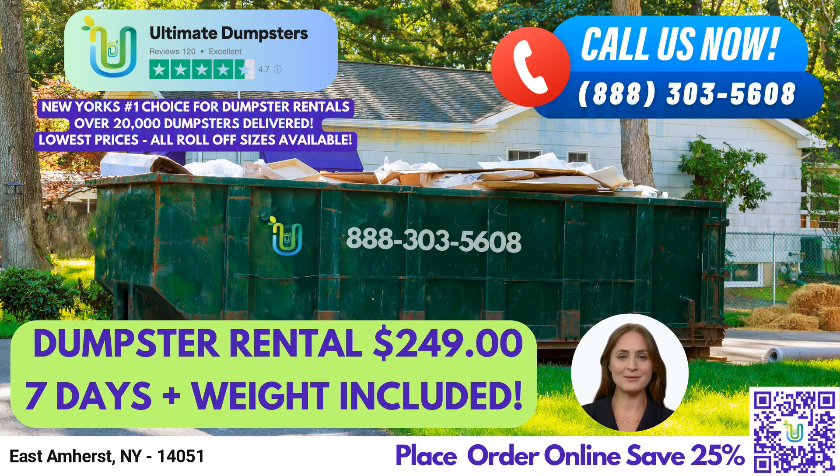The 30-yard dumpster is 22 feet long x 8 feet wide x 6 feet tall — recommended for larger projects such as commercial renovations or demolition debris. The 40-yard dumpster is 22 feet long x 8 feet wide x 8 feet tall — perfect for the biggest projects, such as major construction sites or large commercial cleanouts.